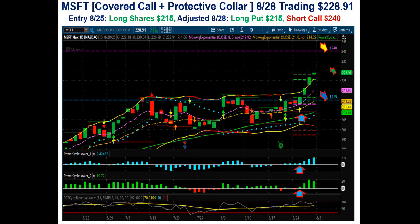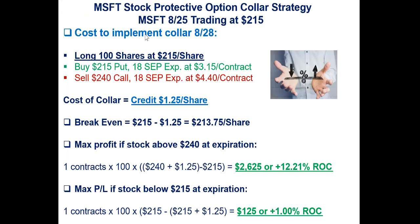Here's what it looks like on the analytics. Let's go through the math. Here's the cost to implement the collar on the 28th. 100 shares of Microsoft at $215 per share. Then bought the 215 put, the 18th September monthly expiration, and paid $3.15 per contract for that put. And then sold the 240 call for the 18th September and received $4.40. So net net, you've got a collar that you set up for a credit of $1.25.